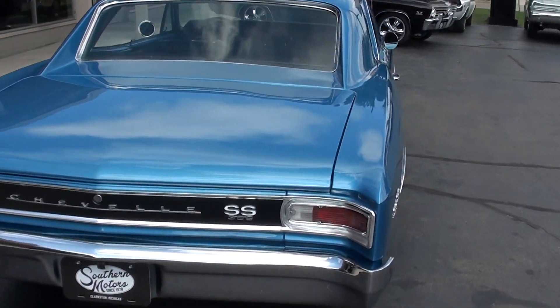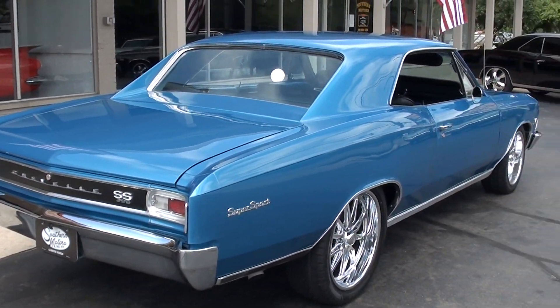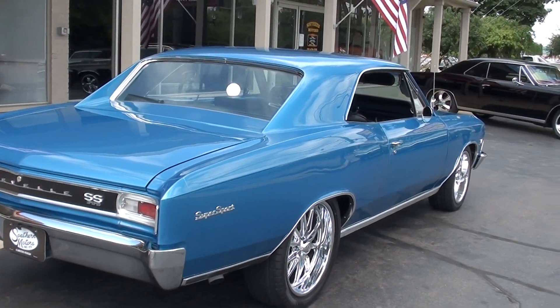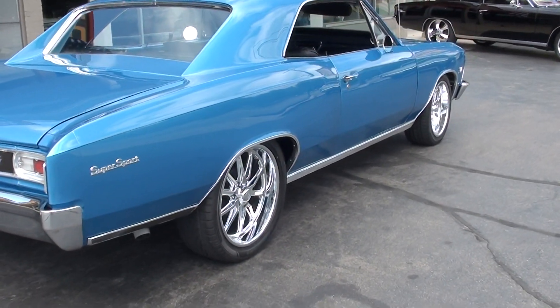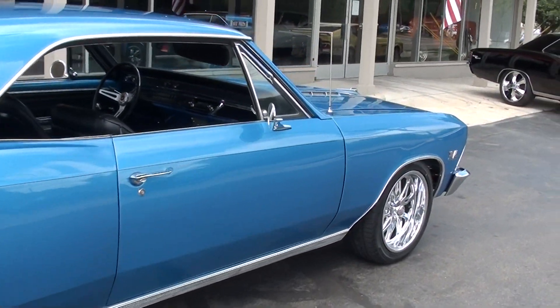Factory Marina Blue metallic. Car's out of North Carolina, so it's got a good solid North Carolina body. Buckets, console, 4-speed. It's lowered down a little bit. You can see it's got 18 and 20 inch US Mags all the way around it. Brand new rubber.